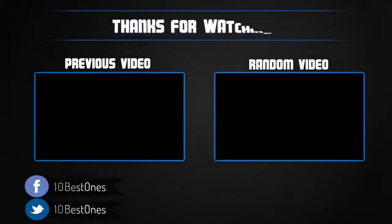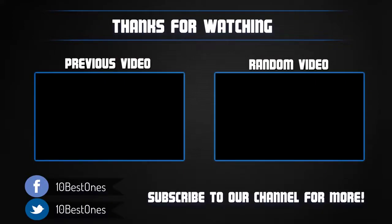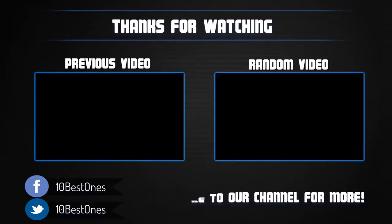Thanks for watching — I hope you liked this video. If it was helpful, please remember to leave a like and subscribe to my channel for more videos like this in the future. If you have any questions related to these external GPU docks, leave a comment below and I will get back to you as soon as I can.